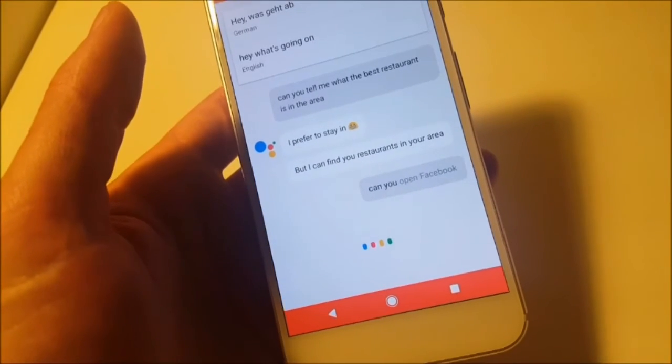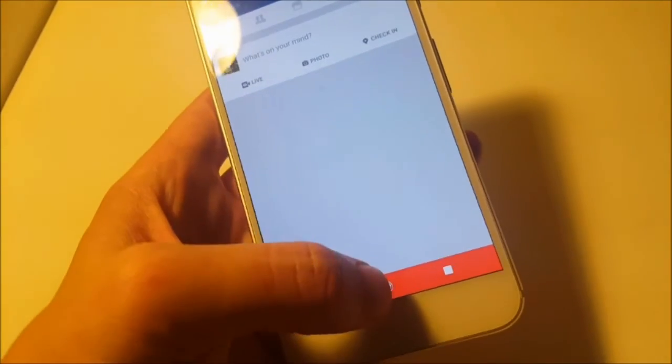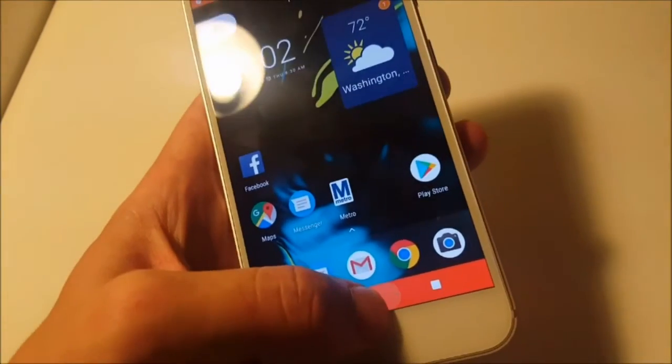Can you open Facebook? As you can see, she can do everything you ask her, basically, but sometimes she will get a little stuck.